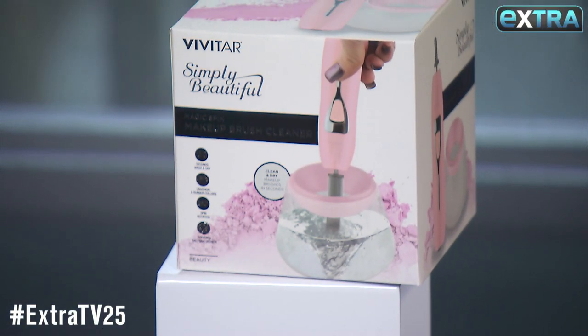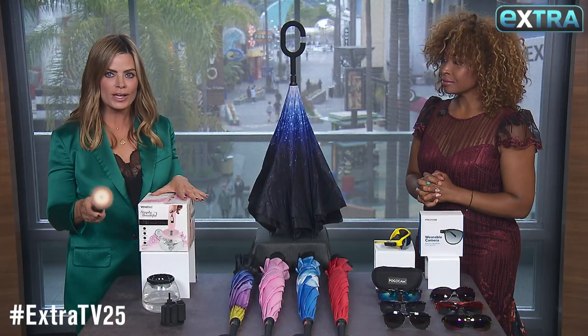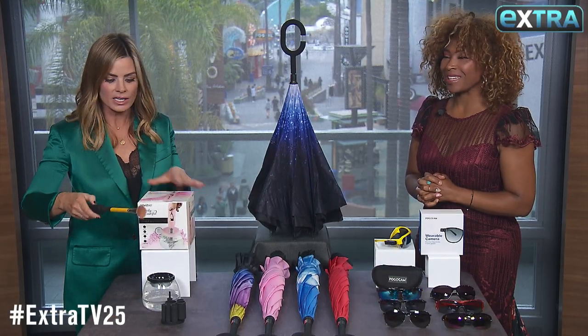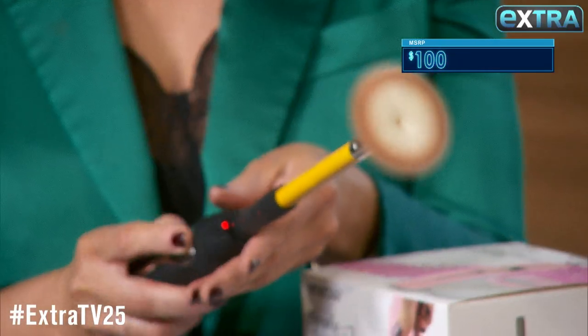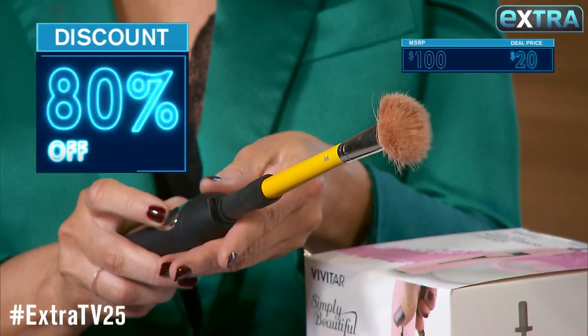It's the Vivitar makeup brush cleaner. It instantly washes and dries your makeup brushes in as quick as 30 seconds — you just spin to clean, getting all the gunk off. Now this is up to $100 but our Extraversary sale price is only 20 bucks.